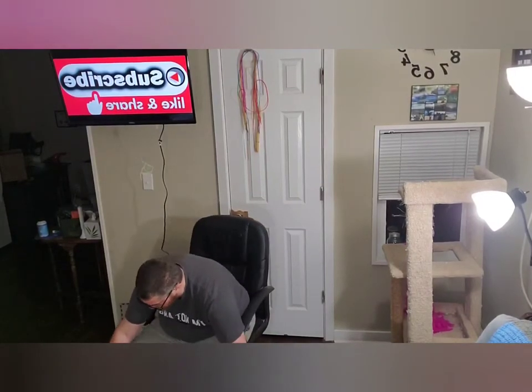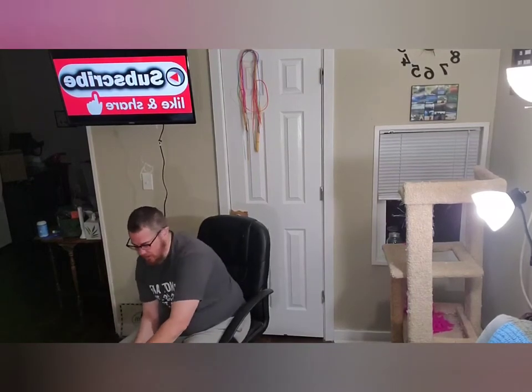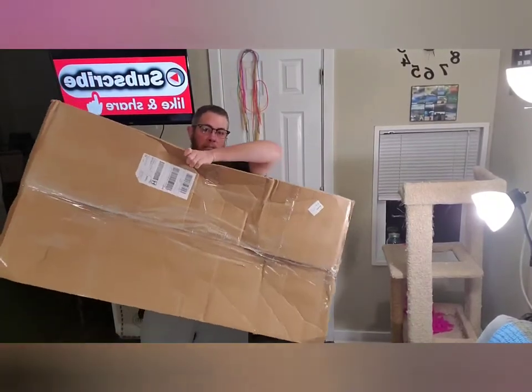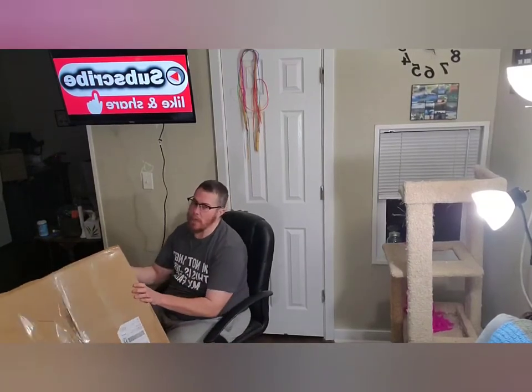I did a live this morning with an unboxing, but I came home from therapy and I had another package. This package - I know what it is. It's bigger than the box that my shelf came in, but it doesn't weigh as much. So I'm hoping that means I don't have to really assemble this.